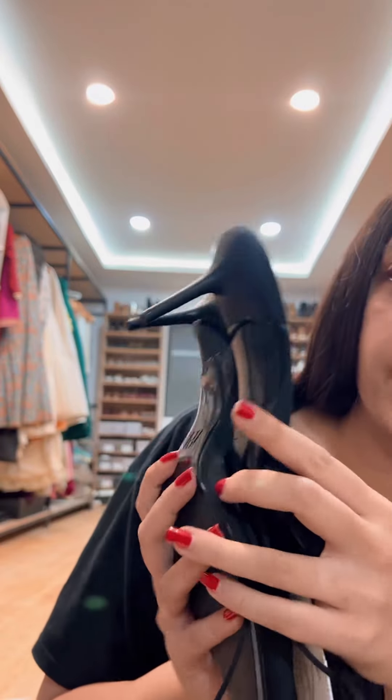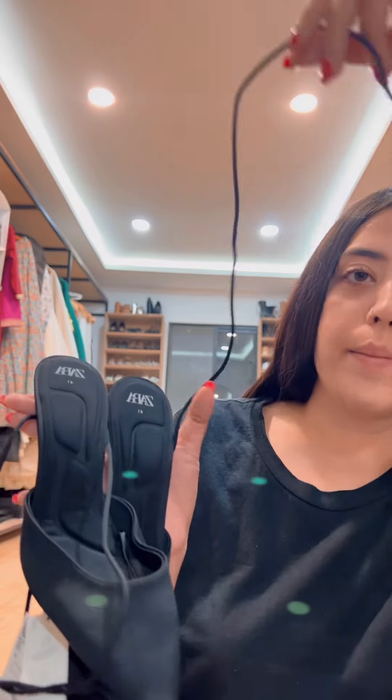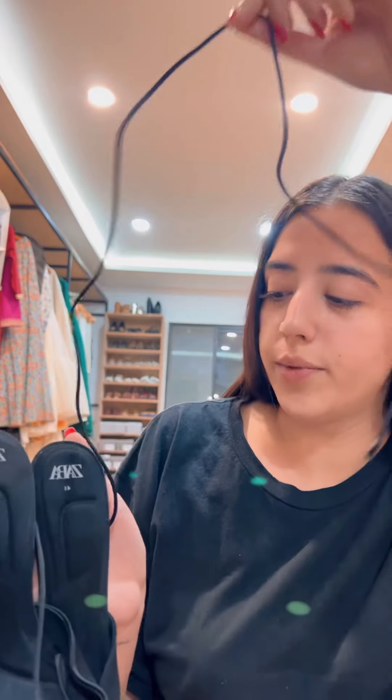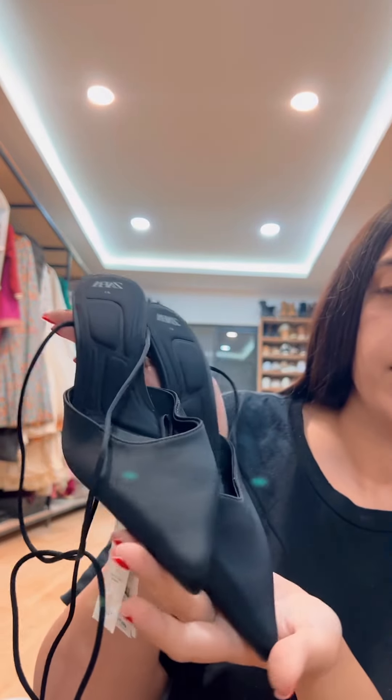Hidden heels — I absolutely love the height of these. They are super comfortable, and as you guys might know from Shop Sisters, I'm super into tie-ups. So I love these classic kitten heel black tie-ups.